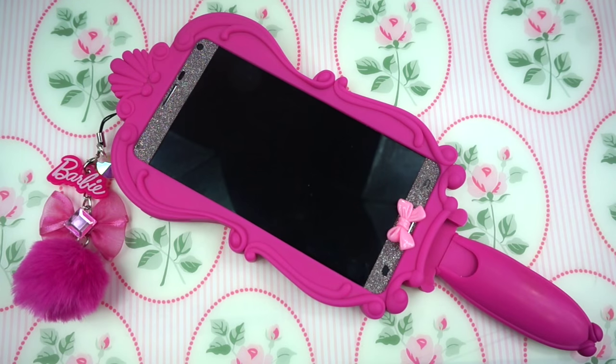Hey dolls, so I'm finally back and my next video will be an updated video, so stay tuned for that. Today I'm going to be doing a "what's on my phone." I asked you guys on my Instagram if you wanted to see this video, and you dolls said yes. So today I'm going to show you guys that. If you want to see what's on my phone, stay tuned.